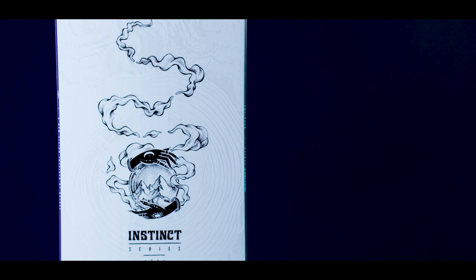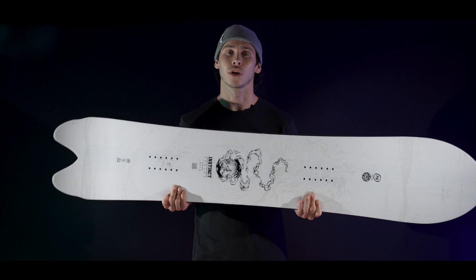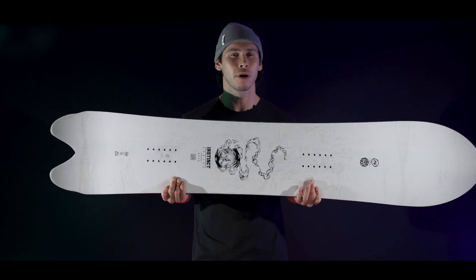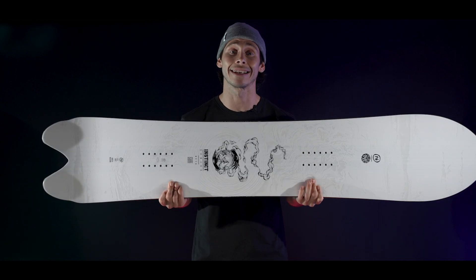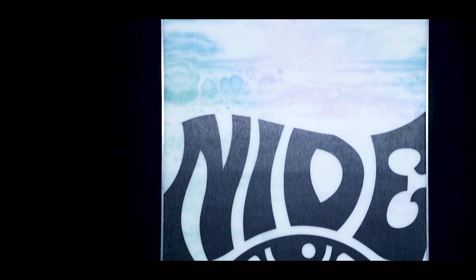At the heart of the Beta is our NDK Swiss Core, made from sustainably sourced timber with a carbon stringer between it and the Absorb-NID top sheet, offering a perfect balance of edge response and dampening. Finally, the base is our signature N7000 composition — tough and fast, perfect for long days in the backcountry.